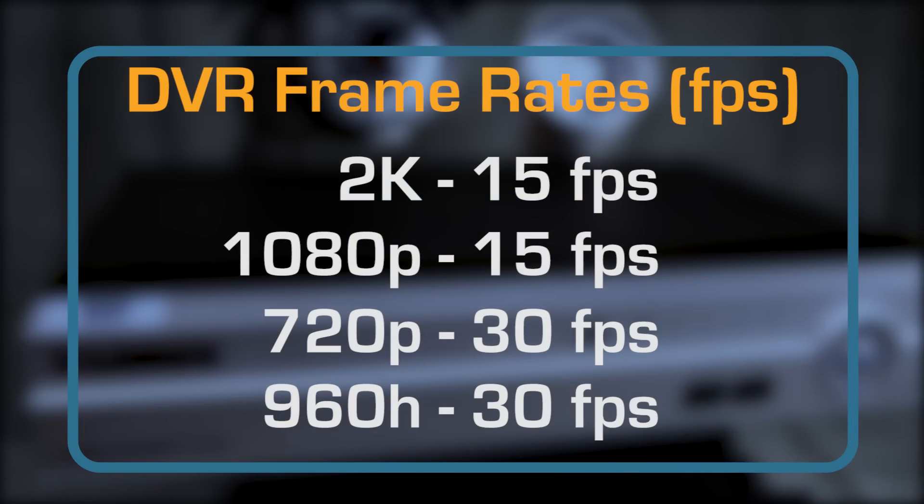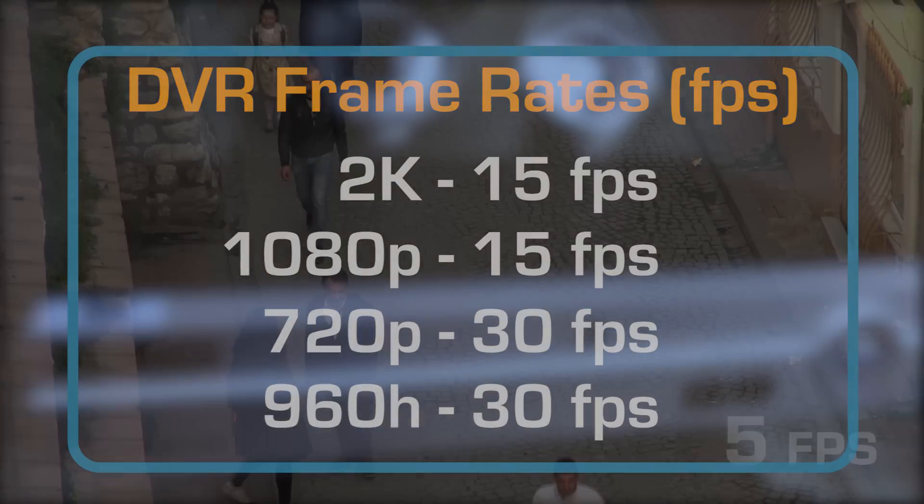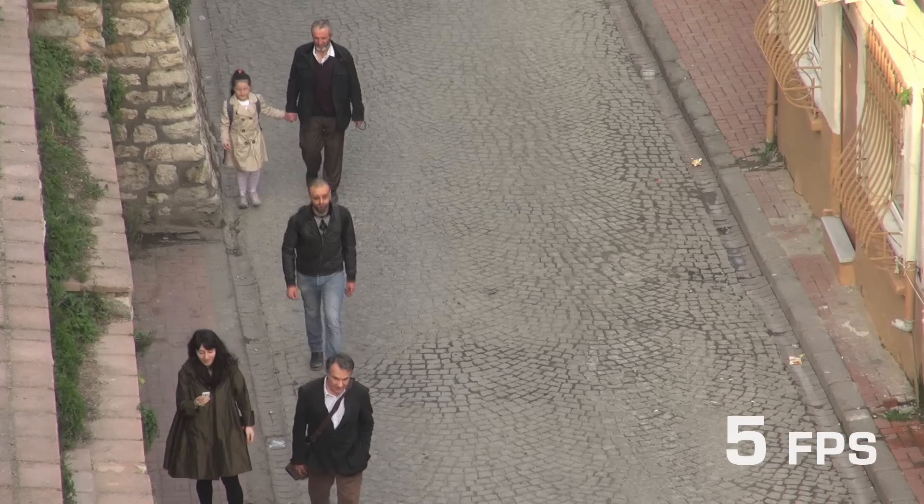DVR systems support various frame rates based on frames per second: 2K and 1080p at 15 frames per second, and 720p and 960h at 30 frames per second. The more frames per second, the smoother the motion will appear.